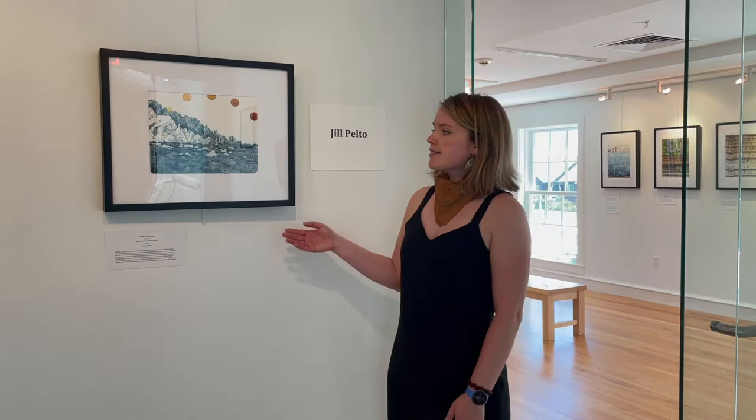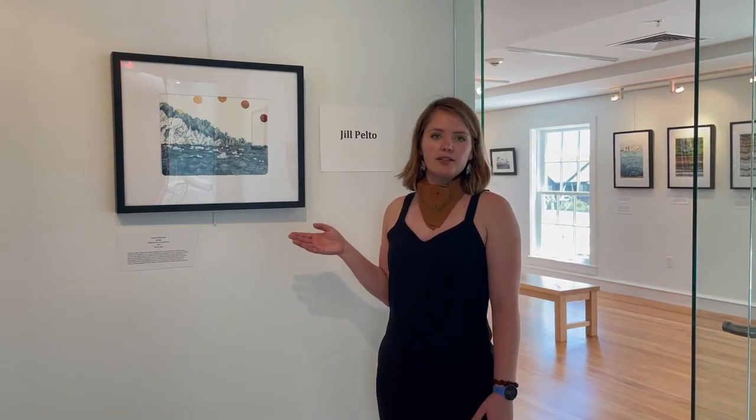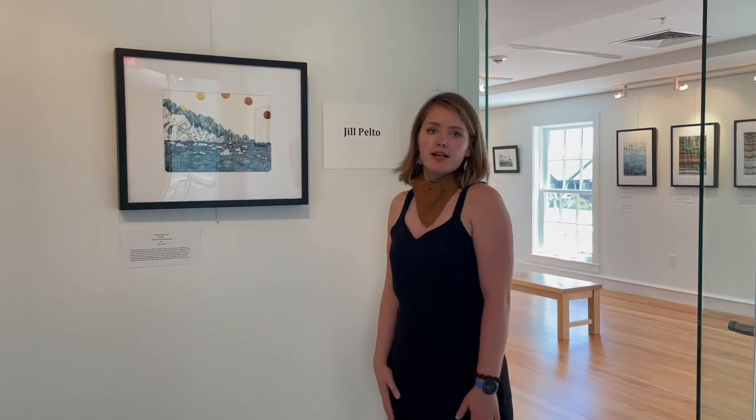So this is an example of one of my artworks, Climate Change Data, and as I'll be showing you in the gallery, this is like a lot of my work, communicating important environmental topics.